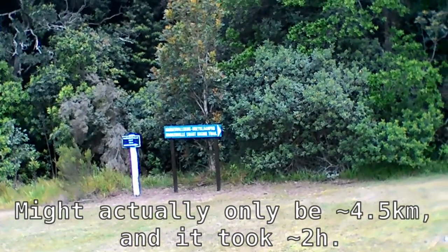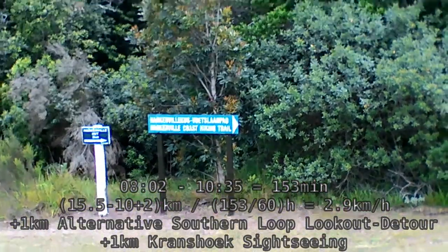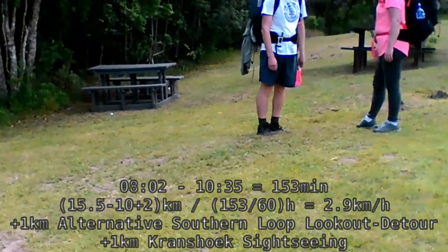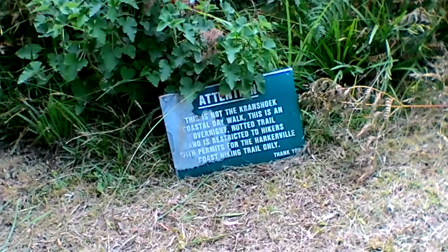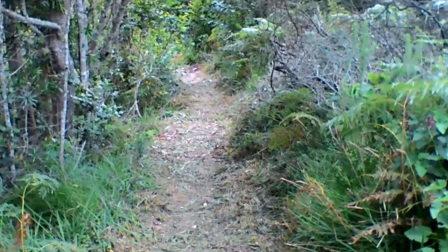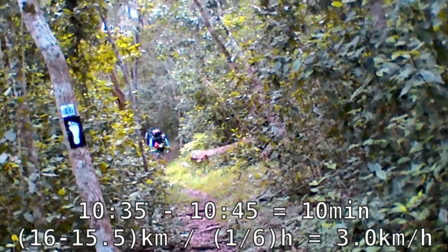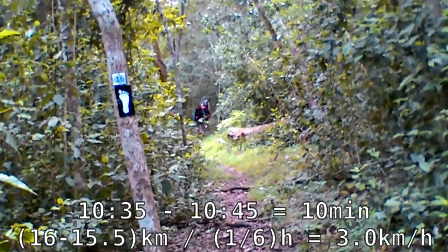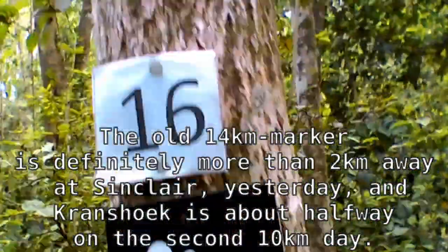It's about 25 to 11. The sign says Harkerville hut, five kilometers. We've heard an estimate of about one to one and a half hours before we get there through the forest. This is a couple of places down the trail — apparently this is not the Kronstuck Coastal Day Walk. That's the way we're going. It's about quarter to 11, this is our next marker. And that might be the 16 kilometer marker for the old Harkerville route — I'm not sure, it's fairly new and recently printed.